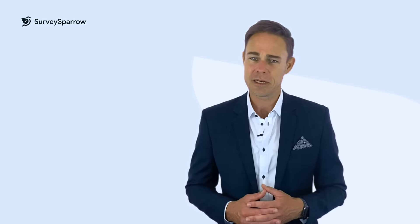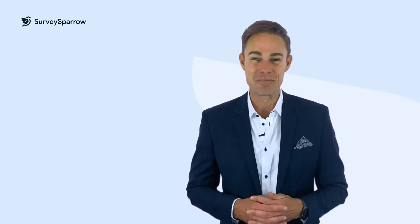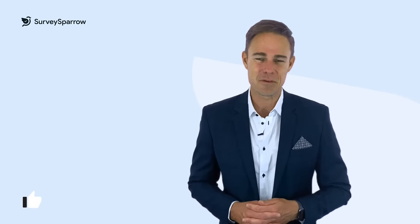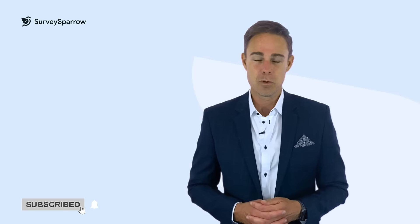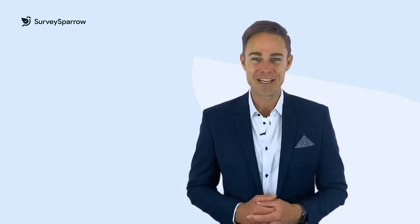If you'd like to learn more about improving customer experience, please click the links in the description. Please give a thumbs up if you liked the video and don't forget to press that subscribe button. We'll be back soon with another exciting video. Bye-bye.